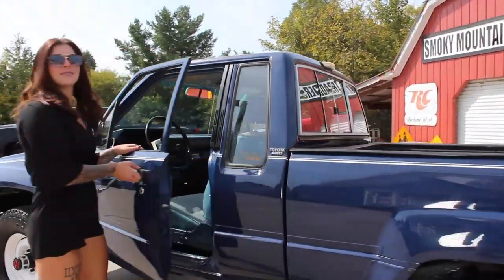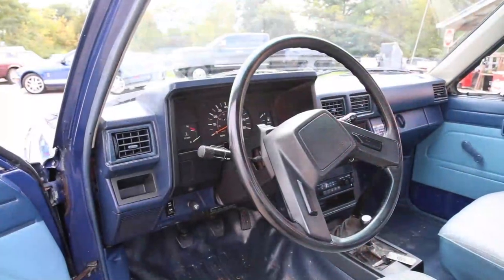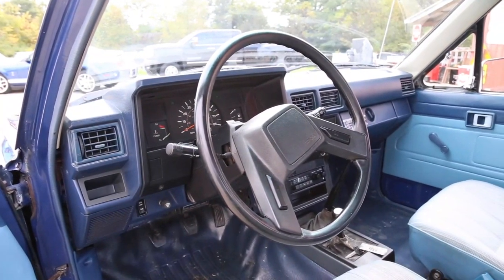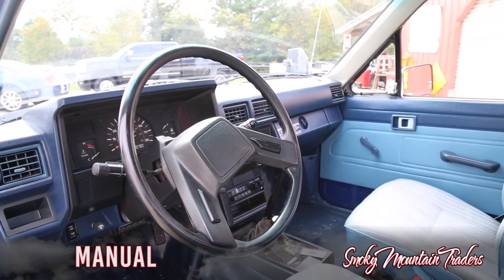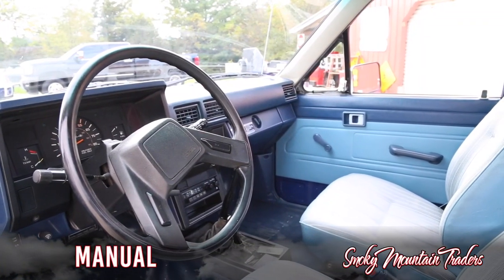Let's go ahead and take a look on the inside. This is a 41,000 original mile truck. The interior looks to be all original and is in excellent condition for its age. Looking across the dash we can see that the gauges look great and are working as they should. The dash pad has some age showing but still looks great, and the original radio is even working.